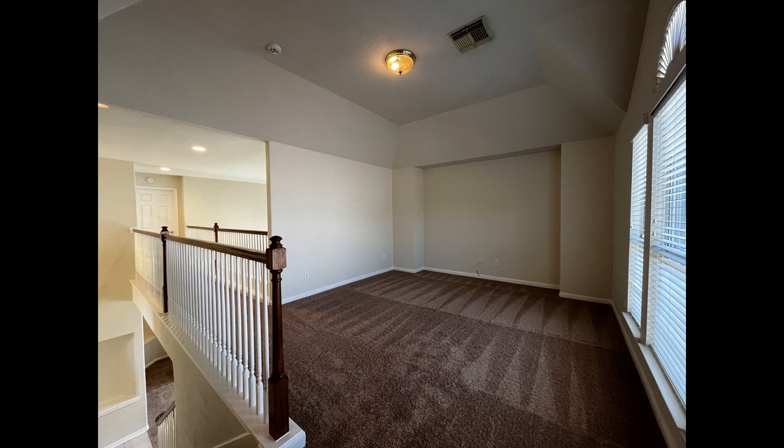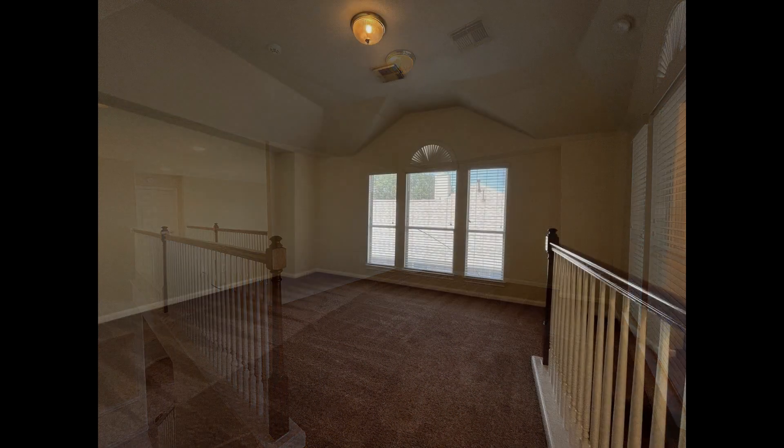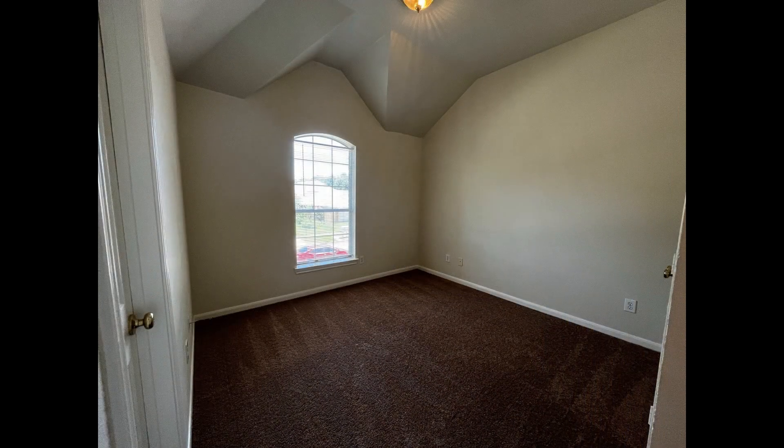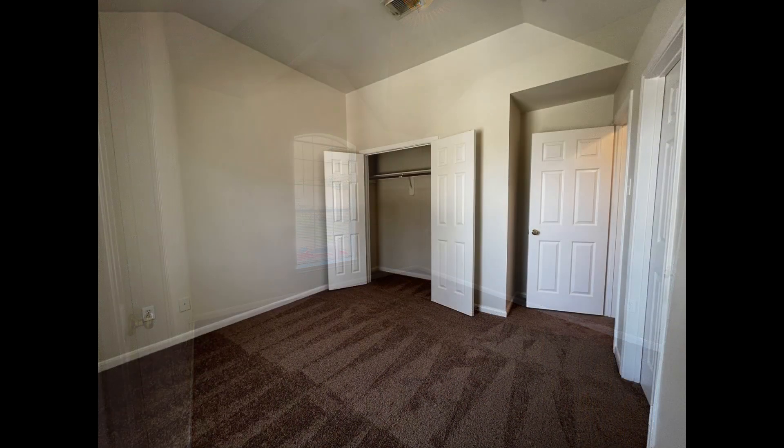Upstairs is a loft area that could be used as a study or a game room. The secondary bedrooms come with carpet flooring, high ceilings, and large windows.